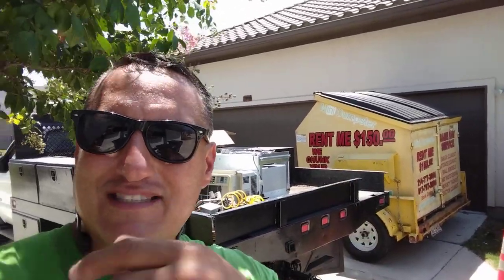Alright guys, I hope you enjoyed this video. I just wanted to show you the power marketing of the mini dumpster. Bye-bye guys, don't forget to subscribe — check out my other videos on the left side. I'll talk to you all later, bye-bye.